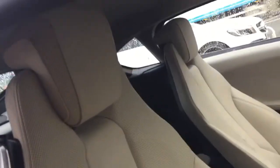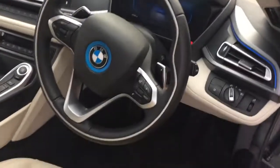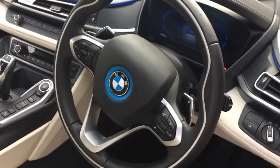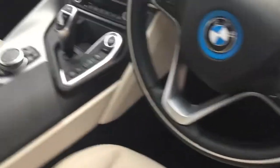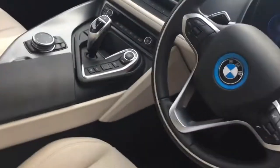Inside we have the ivory leather interior. You can see the ivory and black leather on the door cards. Inside we have the leather multi-function steering wheel, with hands free and cruise control functions on the steering wheel, and all the driving modes and climate control functions around the centre console area.